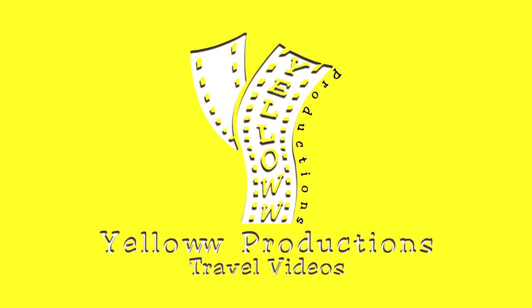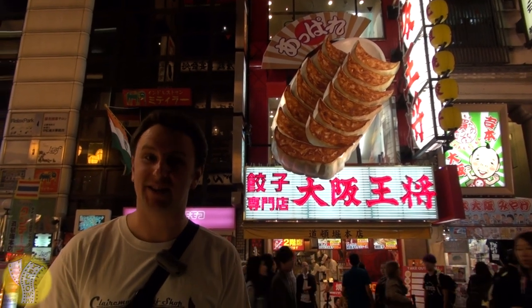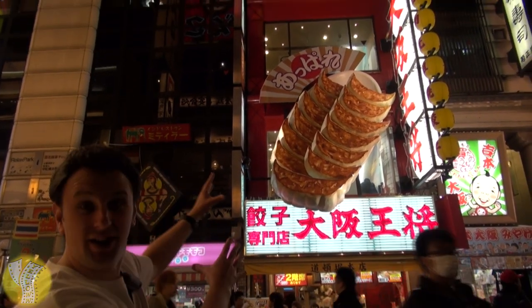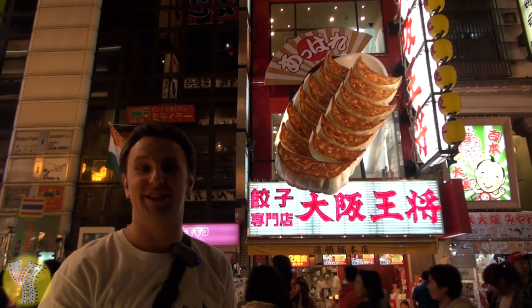Yellow Productions presents Osaka Osho, Osaka's most famous gyoza restaurant, serving gyoza since 1969. You know you're in the right place for gyoza when you see the big gyoza right in front, and it's four floors of gyoza deliciousness.